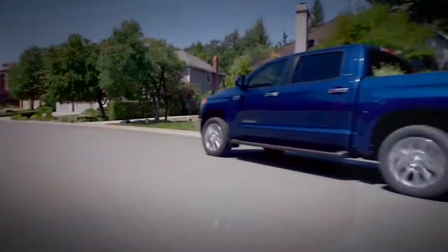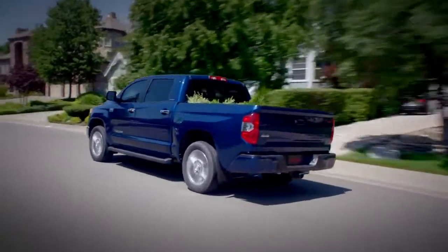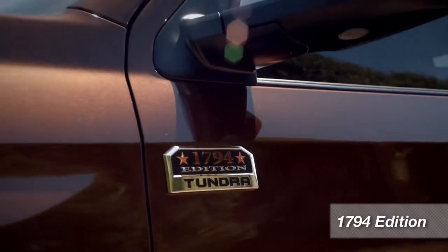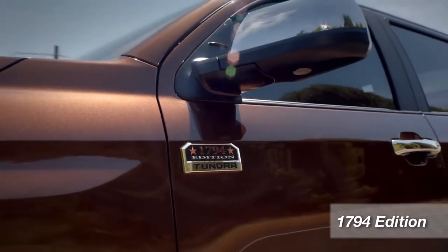There are five models, three cab styles, and both long and short beds available. You can get any of the Tundra models in either rear or four-wheel drive. Let's start with the Tundra 1794 Edition. Why 1794? That's the year the JLC Ranch near San Antonio was founded, and that's where Toyota builds all Tundras.